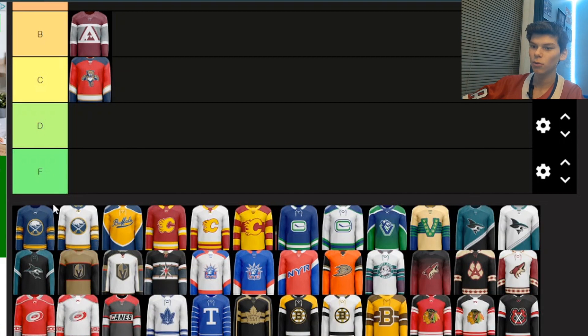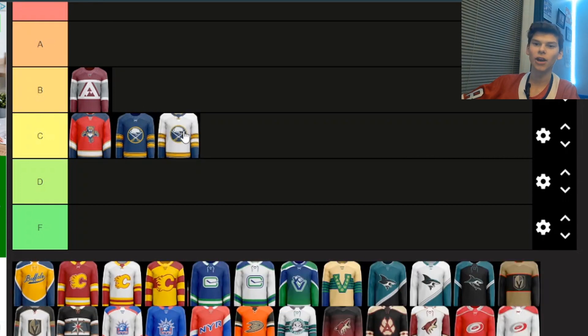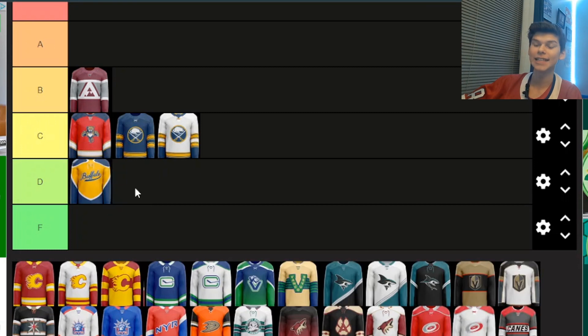Next we have the Buffalo Sabres, both with an alternate. These ones aren't much different from the normal home and away, so I'm just going to put them in C — for anything that isn't too different, I'm putting it in C no matter how nice it is. But then we've got the Buffalo Sabres third alternate jersey, and this one just isn't nice. I don't like yellow on a jersey. A big reason I absolutely hate the Predators jerseys is because there's just so much yellow. The blue looks really nice, but the yellow I absolutely hate, so I'm putting it in D.